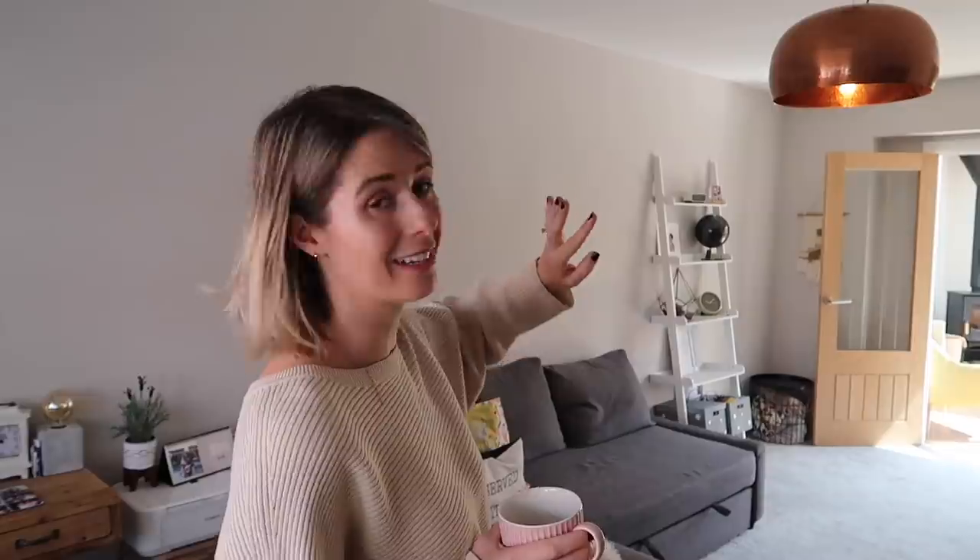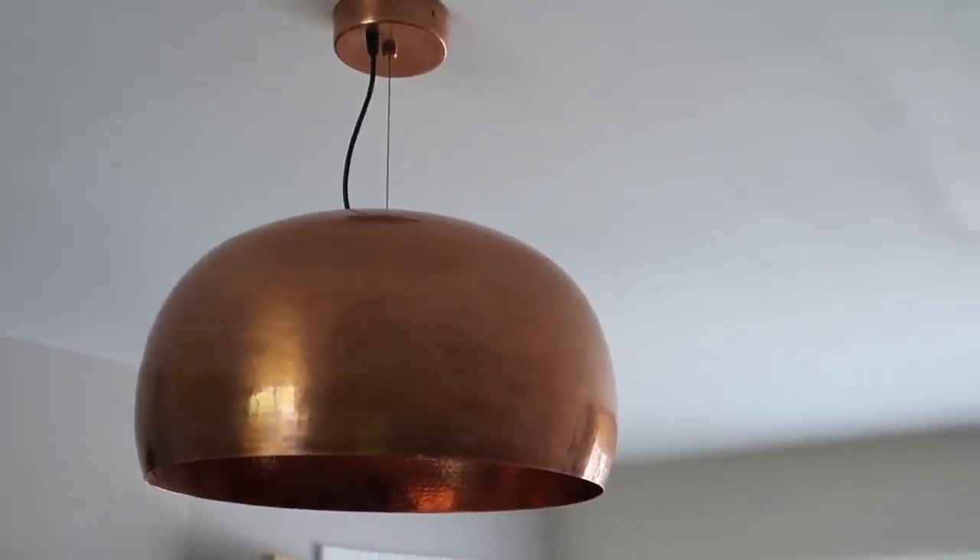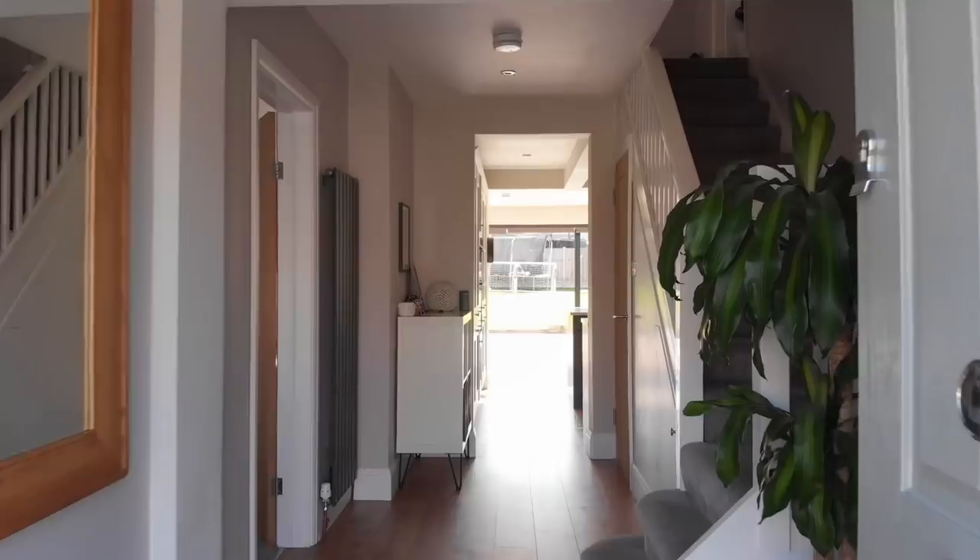One of my favourite things in this room is actually the light that we've got in here — I absolutely love it. It's from Habitat and it was quite expensive, about 160 pounds, but it's like a bashed copper effect light and I just think it looks so nice. If we ever move this is 100% coming with us. So as you can see our playroom flows through into our extension room and then to the outside. I'm going to take you back into my hallway — when you open the front door you can see all the way through into our garden, which is one thing I was so keen to have when we had this extension done. Right, I'm going to take you through now into the kitchen.